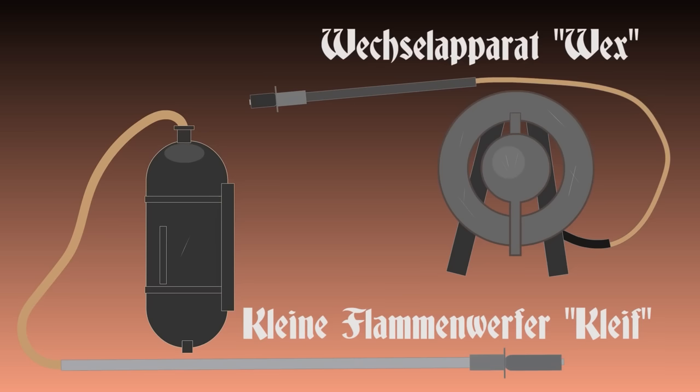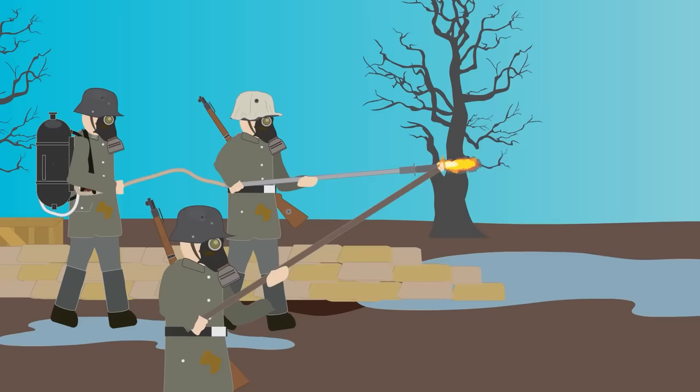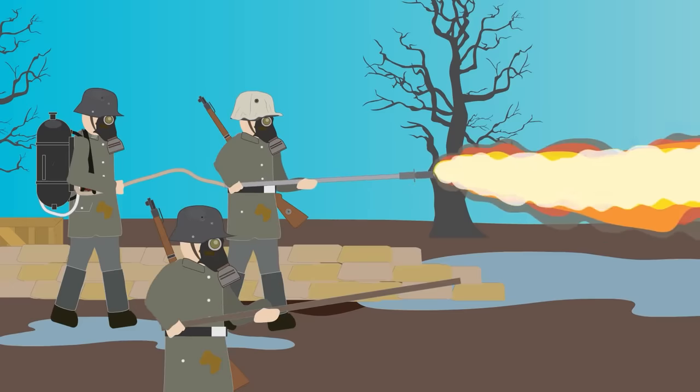Smaller portable flamethrowers, such as the Klein Flammenwürfer, also known as the Kleif, or the donut-shaped Vex, were intended for mobile use in assaulting enemy trenches. They had far less fuel capacity and could be used for only a short duration. Kleifs were carried on the back of one team member while another operated the tube to fire it at enemy positions.